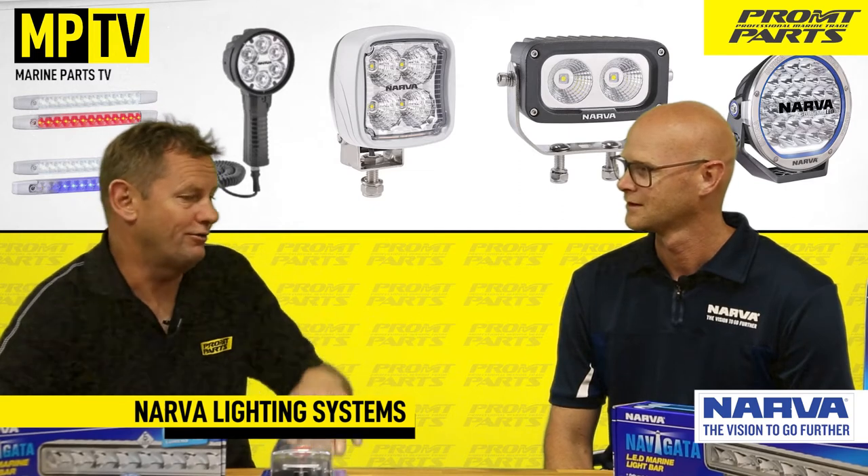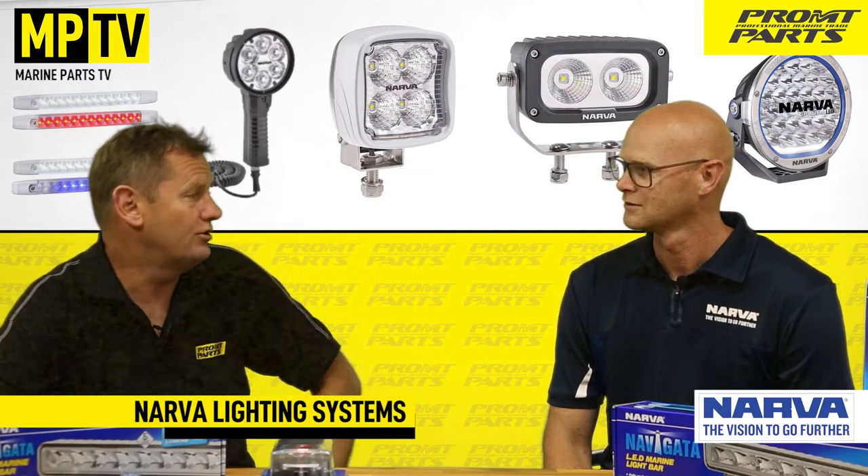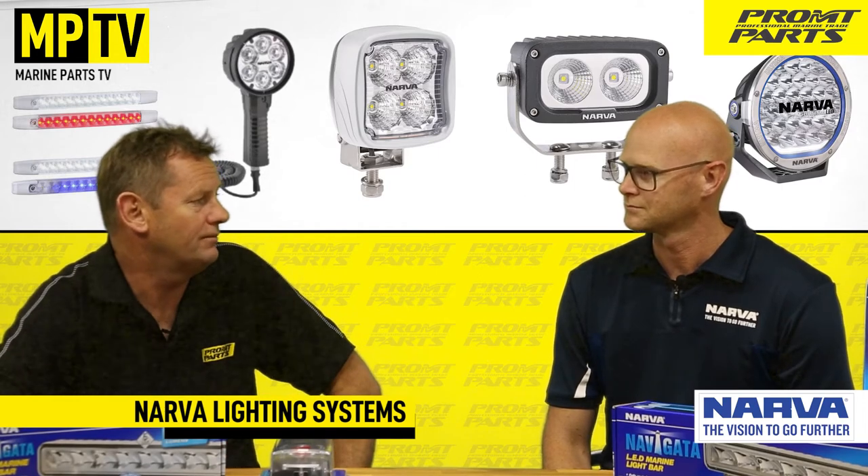You've got the solution. So what I can see in front of us, you've got from the anchor light on top right down to the trailer light, so you cover everything lighting-wise in a marine application. Yep.